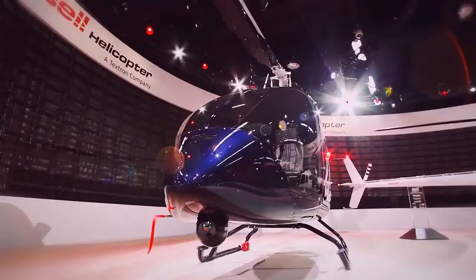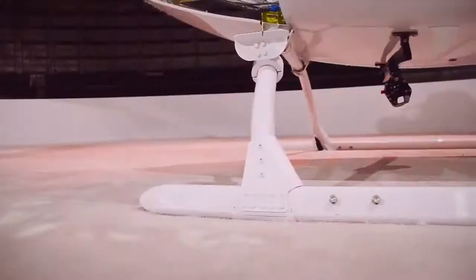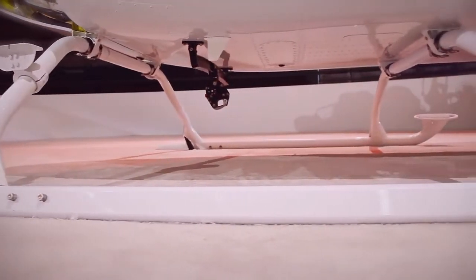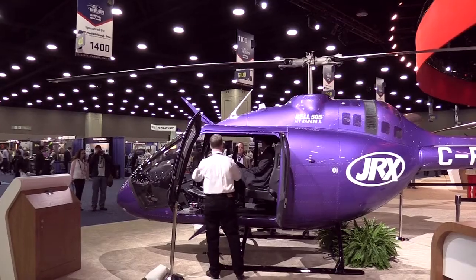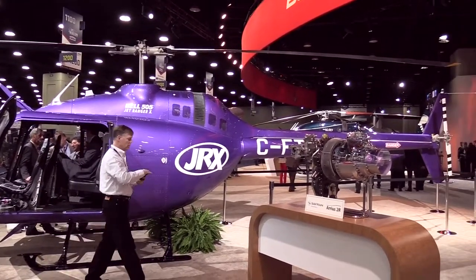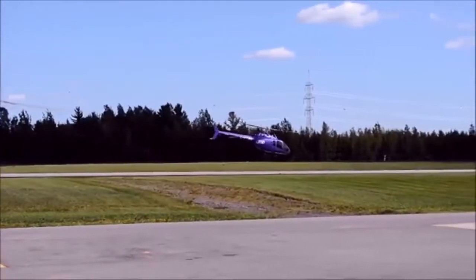The 505 is one of our newest models coming onto the market, designed to be the best in class for the five-seat market. We see this aircraft as a very versatile platform. We expect that customers around the world will use this aircraft in all kinds of missions, ranging from corporate to utility to law enforcement, and even we see a market for potential medevac and EMS type operations.